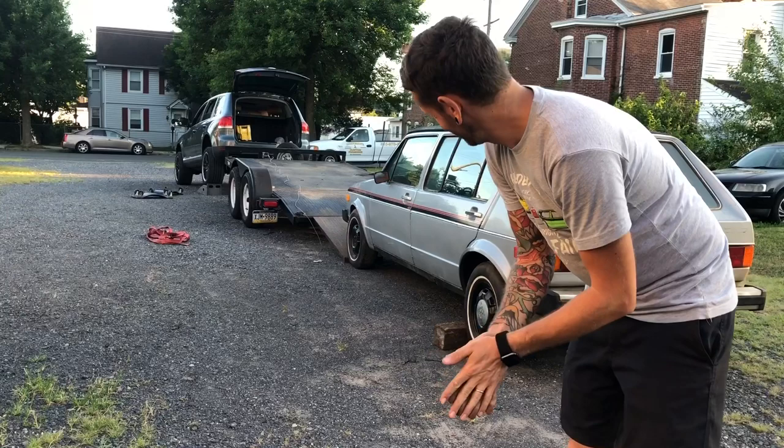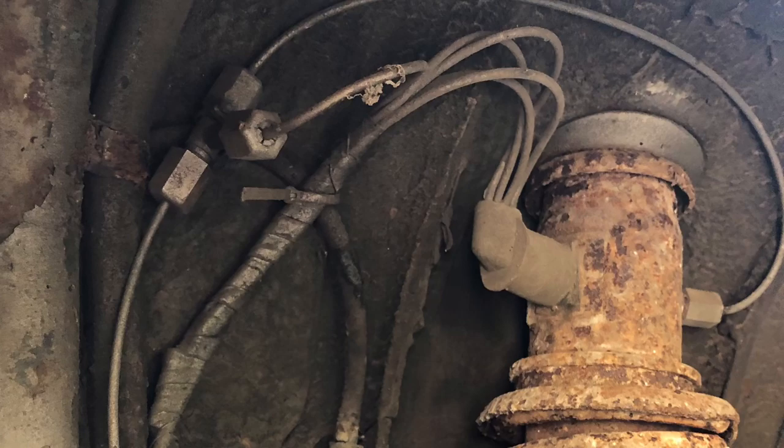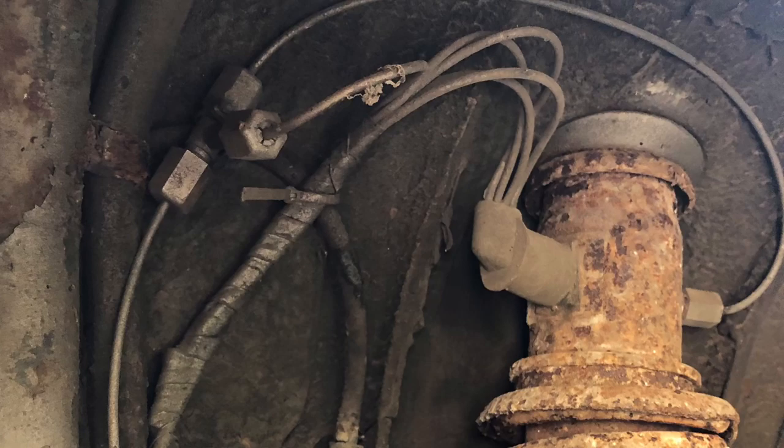The next thing in the coming days is to get it pressure washed. Before it even goes into the shop properly, I want to pressure wash the heck out of it and get all the bugs, poop, seeds, nuts, and everything else out of there.